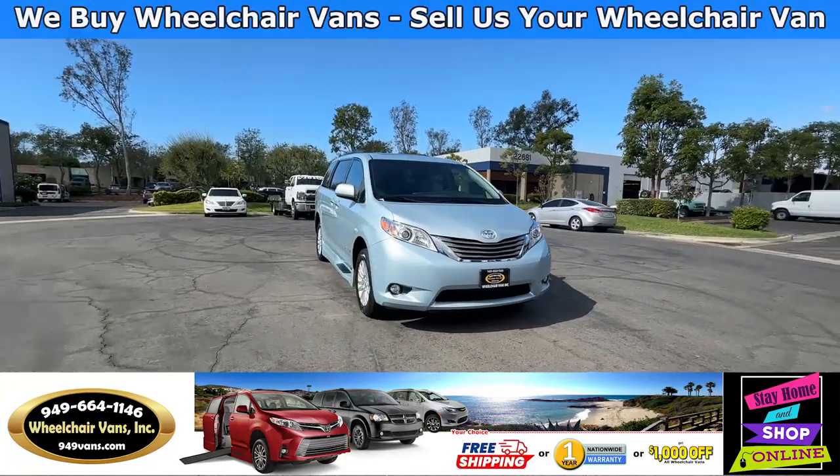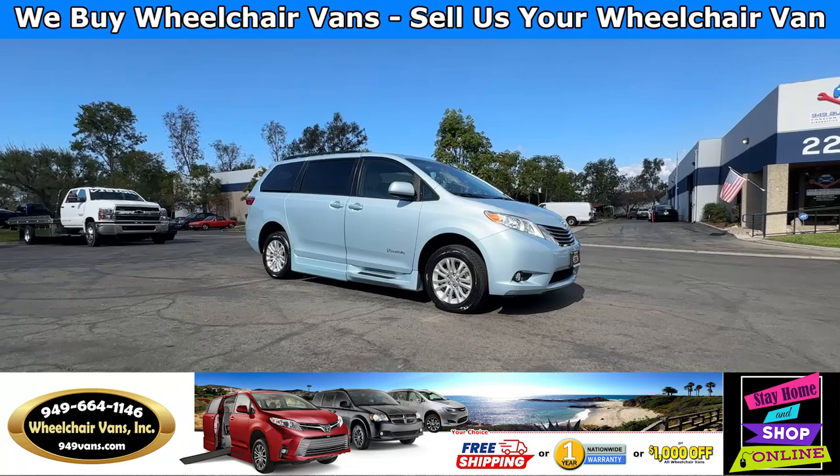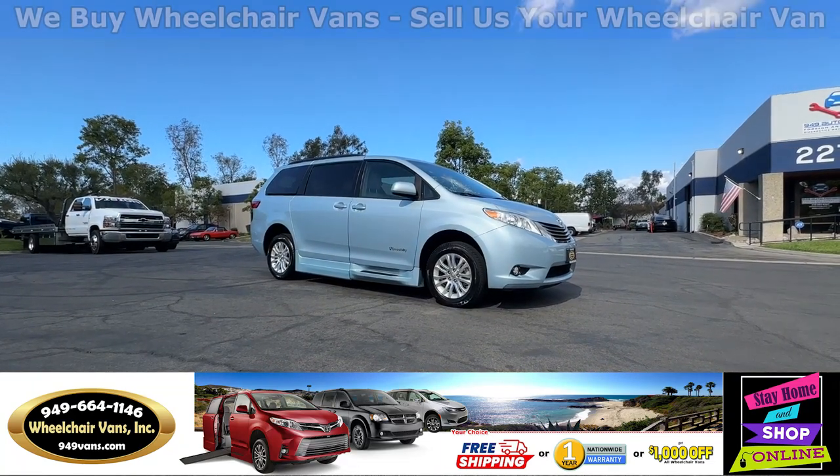Hello and welcome to Wheelchair Vans Inc. Today I'll be going over a 2016 Toyota Sienna XLE equipped with the BraunAbility Power In-floor ramp.